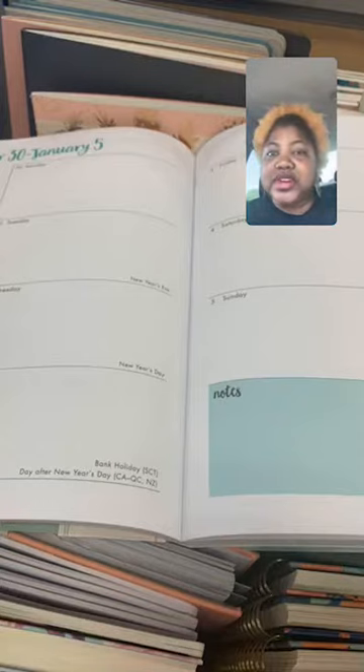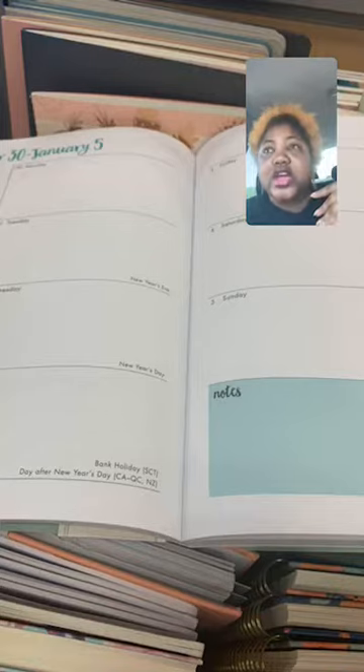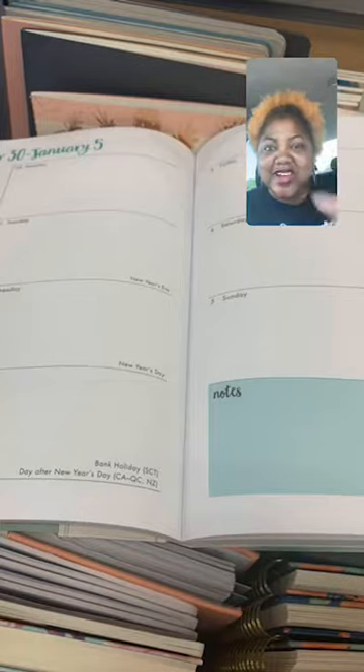Some of the planners and agendas at Marshall's even had sections where they can write down goals. One even had a spending tracker, which I thought maybe I need to get that for myself.